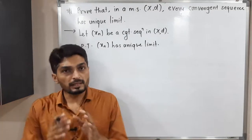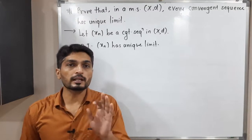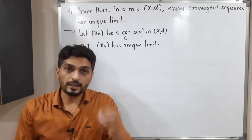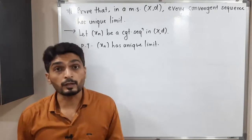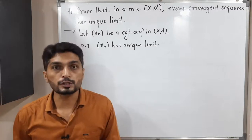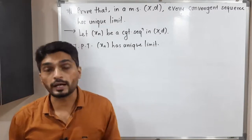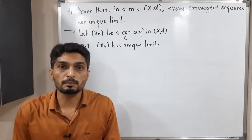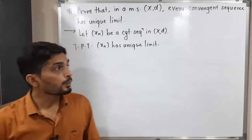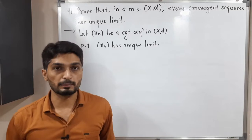In mathematics, when we want to prove something, we normally assume exactly the opposite. We write some logical sentences, and at the end we get a contradiction somewhere. Then we say we get a contradiction because of our wrong assumption, therefore our assumption is wrong and hence the result. This is the method we have — proof by contradiction. So I'm going to follow the same method here. We have to prove it has a unique limit, so I will assume that it has no unique limit.